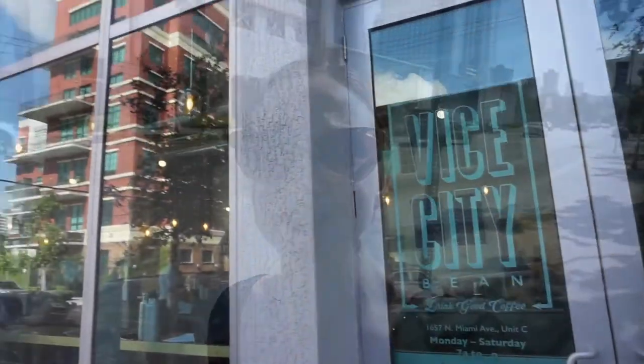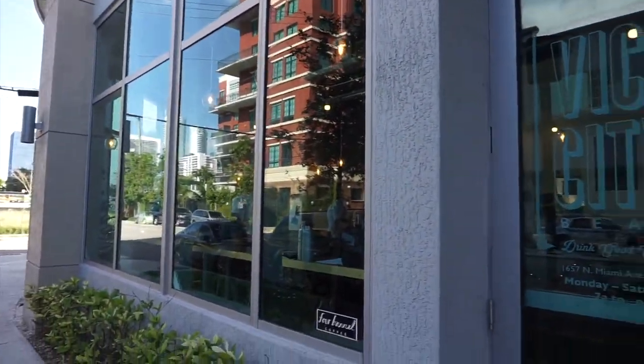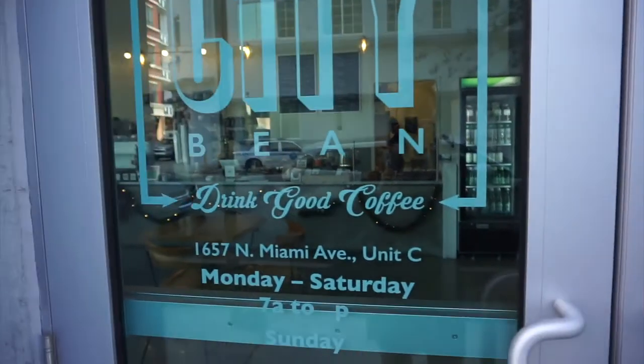I'm walking now to Vice City Bean, which is another coffee shop. I am on like a coffee tour today, but I'm going to meet a friend of mine there. I'll show you what coffee I'm getting!